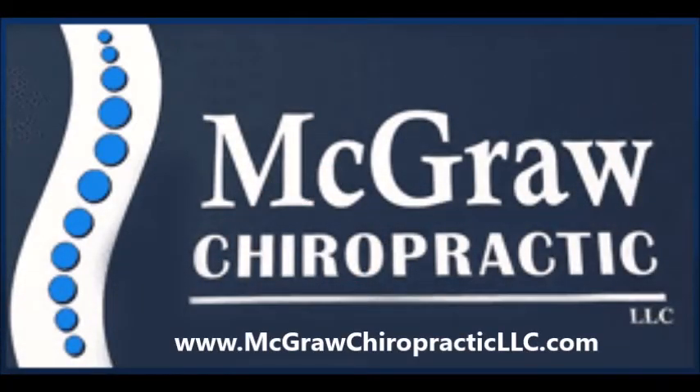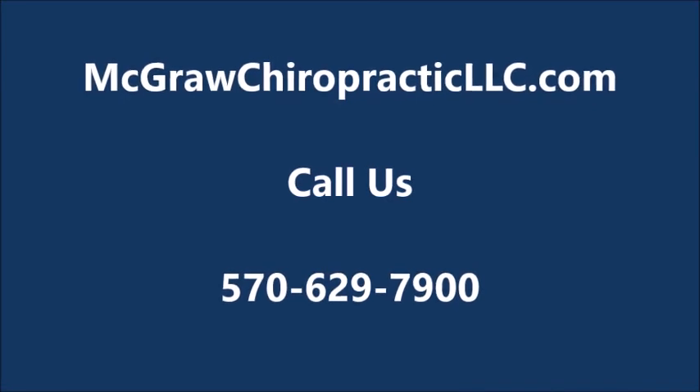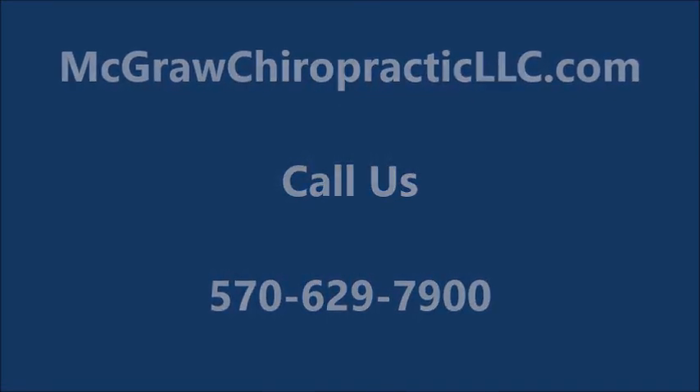Visit us online at mcgrawchiropracticllc.com or call us to schedule an appointment at 570-629-7900.